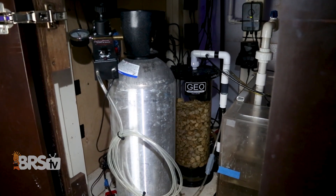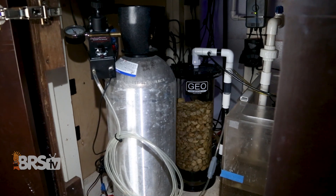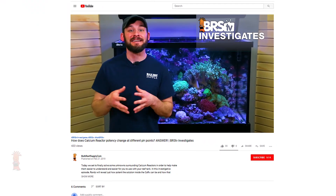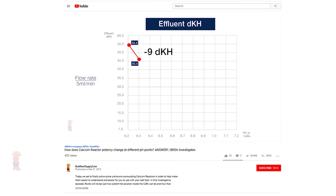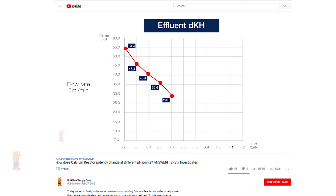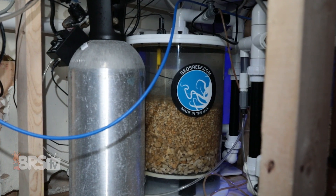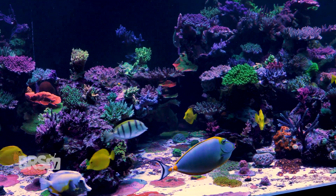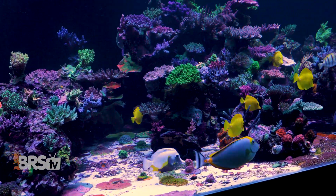One interesting note: WWC replaces pH probes every six months, particularly those that manage critical functions like the calcium reactor. Most home users calibrate them every three months or so to get extra life out of them after six months, but in this case they just don't feel it's worth the risk. Randy just released a BRStv Investigates showing the concentration of a calcium reactor's effluent at various pH levels, and it is significant. With so much coral in this tank depending on chemistry and equipment accuracy, you can't blame them for wanting to replace probes before they fail.